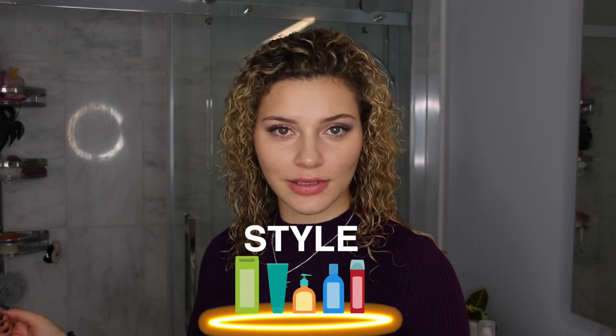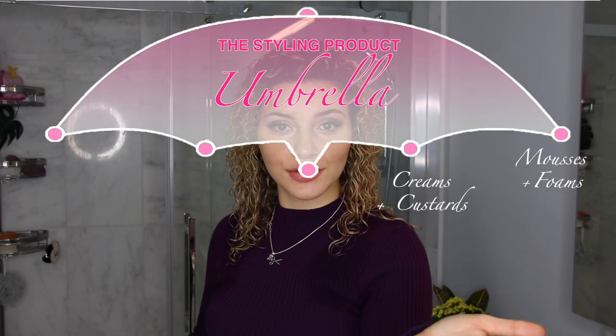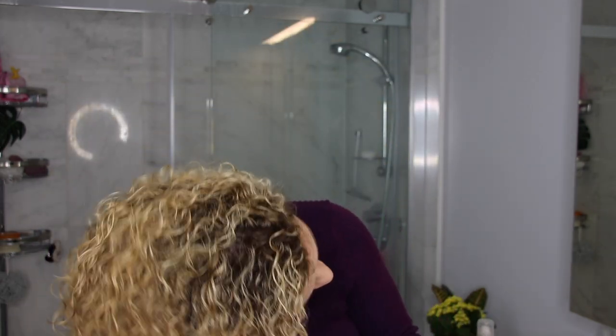Now once you're prepped and protected, we move on to styling. This is where the magic happens. There are many, many styling products, so let's look at it as an umbrella: we have our mousses and foams, creams and custards, serums and oils, gels and pomades, and hairspray. Each and every one of these products is going to give you different results based on your hair type. Take me for example — I have a finer hair texture. The first styling product that I apply is my mousse. One of the mousses I like to use is the Frizz Free Volumizing Mousse from DevaCurl. I mostly apply this in my root area because I want volume in the roots.